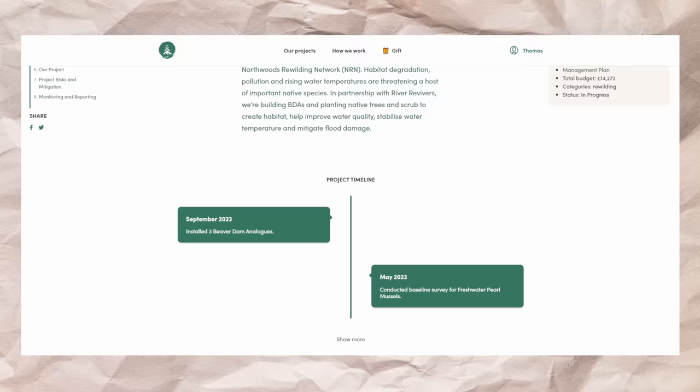Now that all the baseline testing is done, we've updated the project management document and the project page to reflect this so you can stay up to date with the details. The link for this page will be in the description or you can find it on our Mossy Earth website.